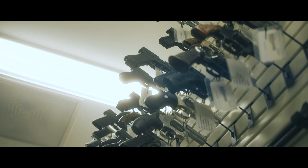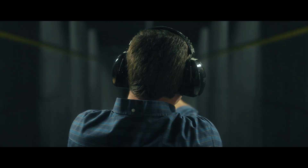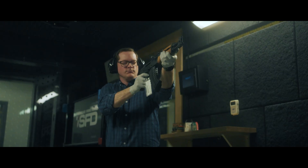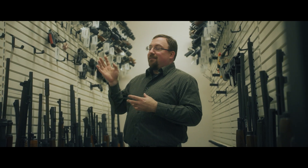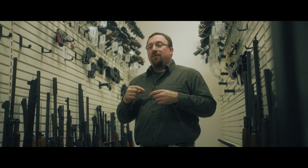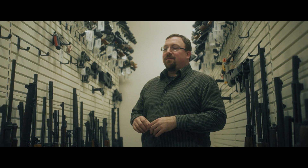These reference firearms are ones we can use if we have a firearm in a case that's not working properly. We can test fire them by taking parts from our reference guns, making that firearm work, collect those test fires, and then put those parts back. And sometimes when we need to do a serial number restoration, we can pull one of our reference firearms to see what that serial number is supposed to look like, what the font is, where it's located, and compare that to the firearm we have in the case.